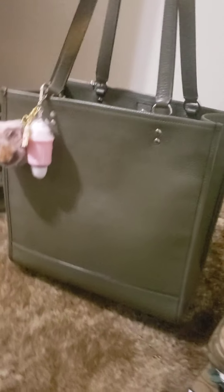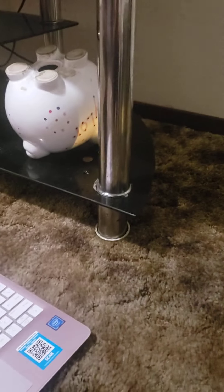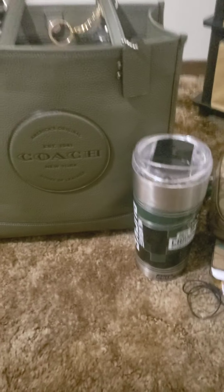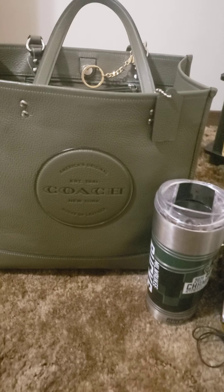But this is the bag right here and I'm just in love with it. Love the color. And it's also really good to just throw your coffee mug in there — as you can see it'll fit when I go to work. So you can get a lot in here.